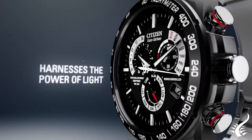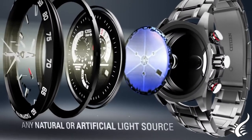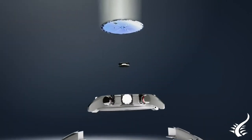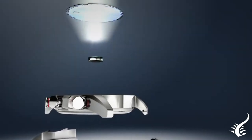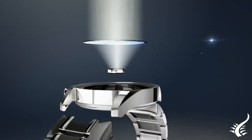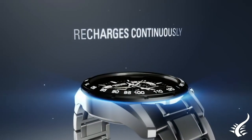The operation of the EcoDrive movement is as follows. Any type of light is captured through the glass and the sphere, which contains photosensitive cells. The solar panel of the watch converts that light into electricity, providing it with energy. The solar cells inside the mechanism store a large amount of energy so that the watch works for years even in low light.